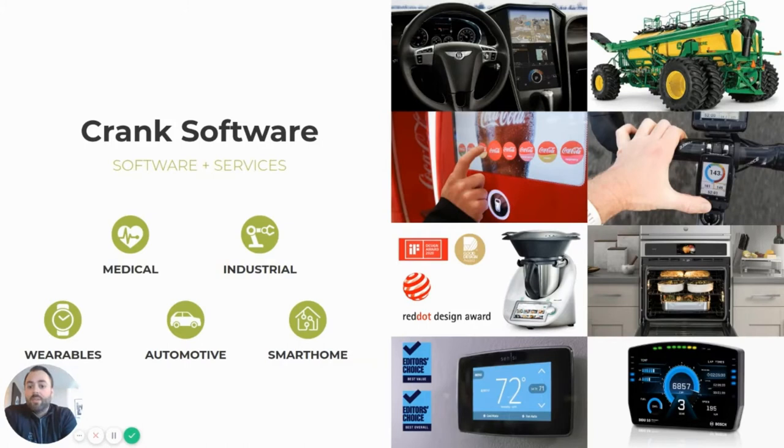If you haven't heard of us before, I can guarantee you that you've seen or even interacted with some of the products out there using Storyboard. Our technology was created to help make UI development easier on embedded platforms. Traditional markets like medical, automotive, and industrial, or even consumer markets like wearables and white goods, all share common challenges when looking to deliver an exciting and excellent user experience on an embedded display.